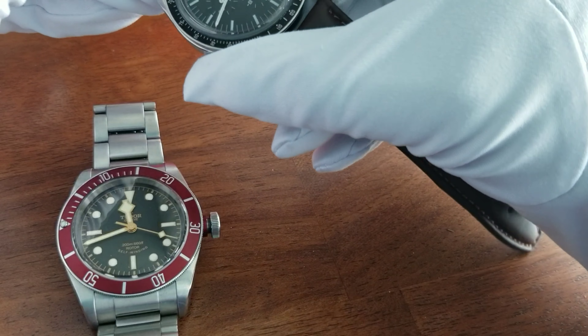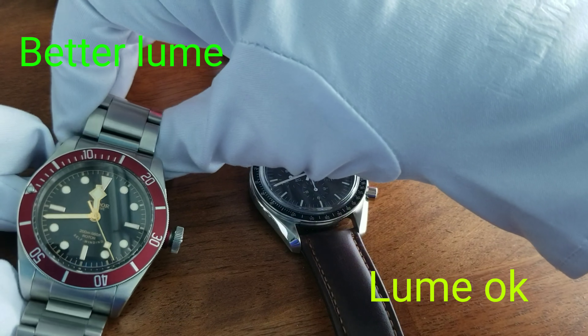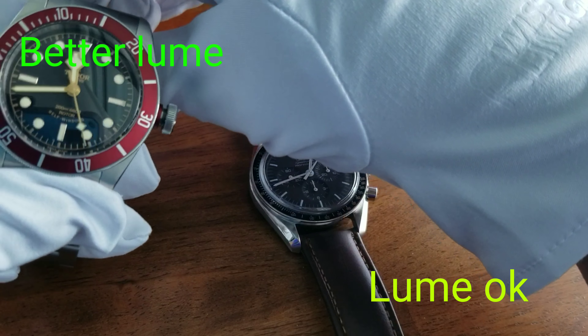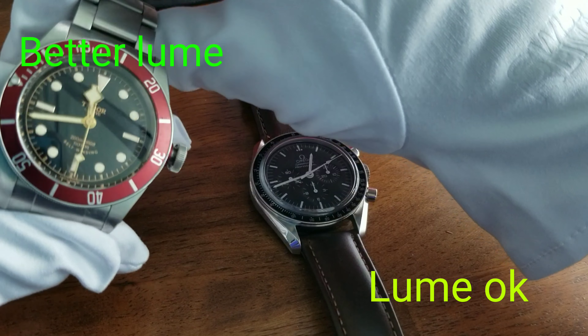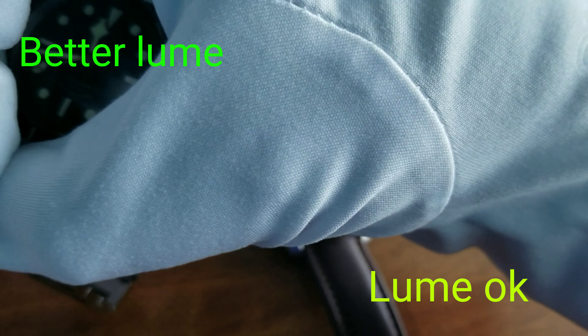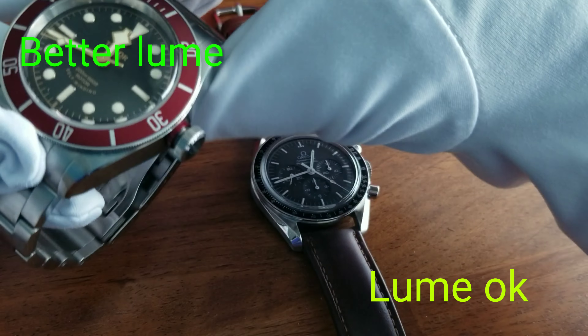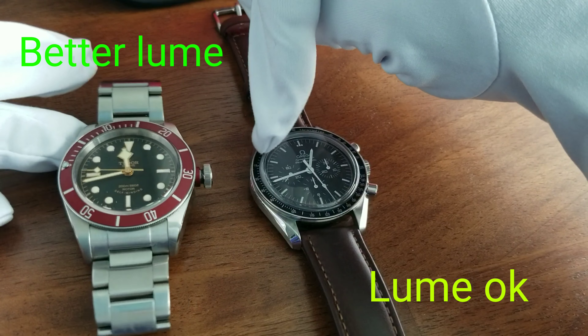The next advantage I would give to the Tudor is the loom. Being a dive watch, this actually glows in the dark — one of the best looms in my collection is the Tudor. It has applied markers and great Super-LumiNova. It does light up pretty well. The Speedmaster has loom as well, but it's not as good as the loom on the Tudor dive watch, if you're into loom.